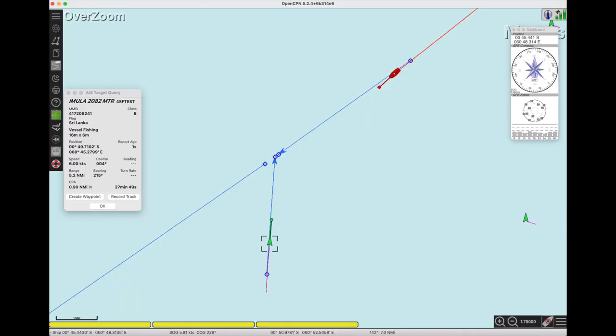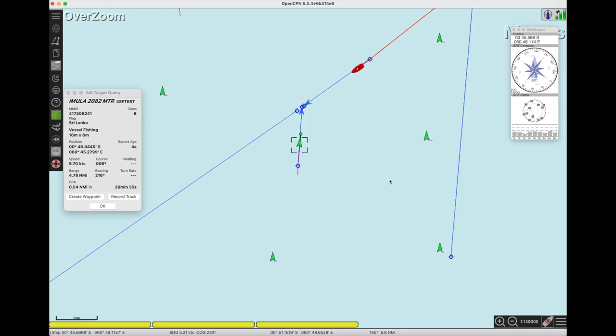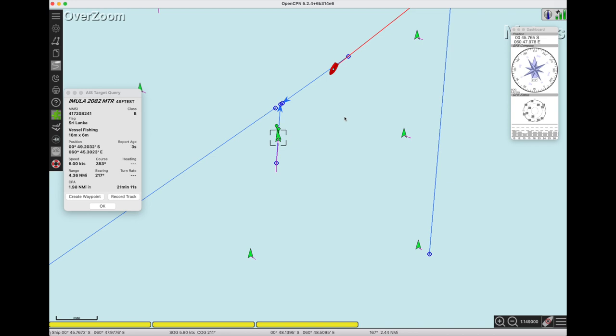Now let's get back to the OpenCPN video: Aquarius vs. Amula Fishing Vessel. Here I am approaching an Amula fishing vessel about to cross my path. At this point I was about 50 minutes or so away from crossing its path, so I decided to turn down and go behind it. But then I found out it's laying nets — well, that changes everything. I don't want to go behind a fishing vessel if it's pulling a long line or a net.